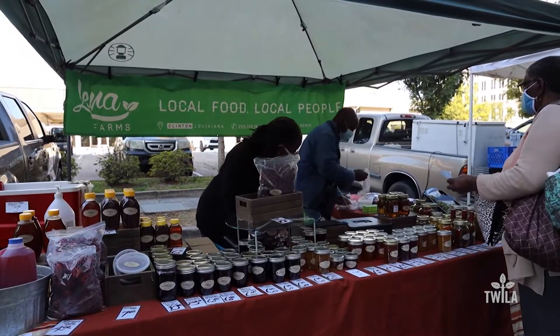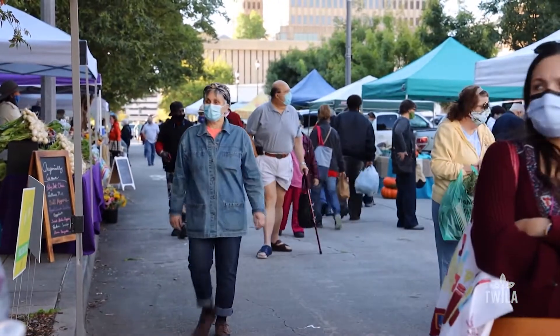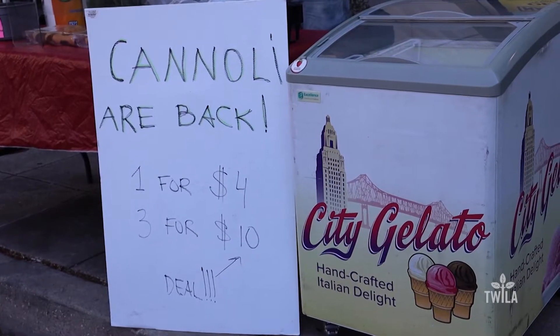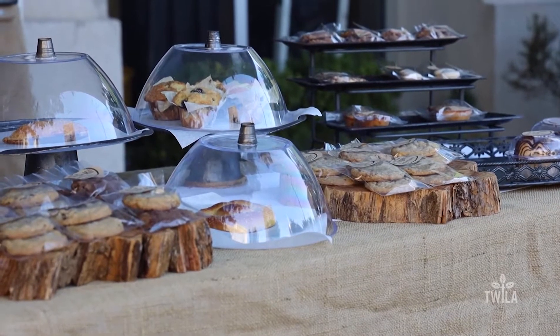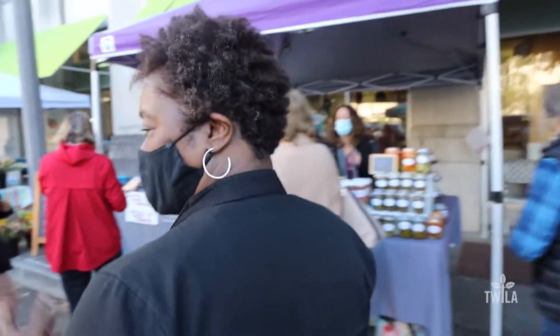Oh, that coffee smells good. It's just like a family reunion when you come down here. I get my gelato on the way back. Good morning. Sweets. This is where I get my grits for the famous shrimp and grits, right here. Flowers.